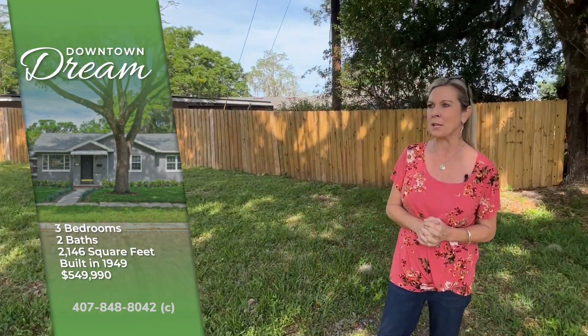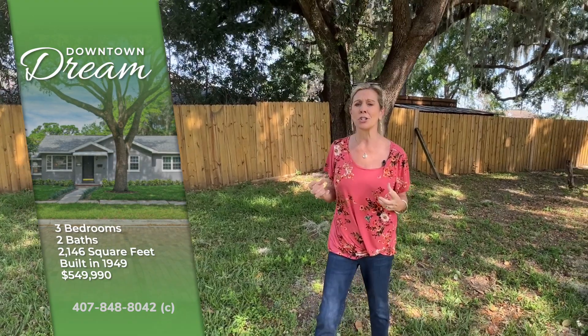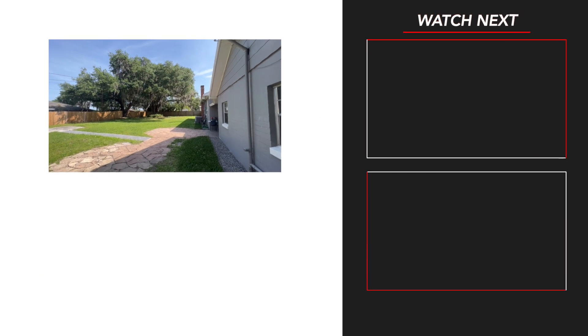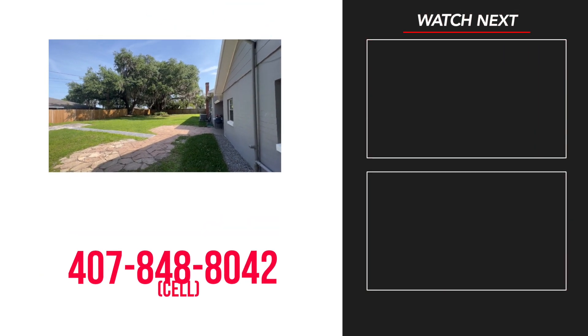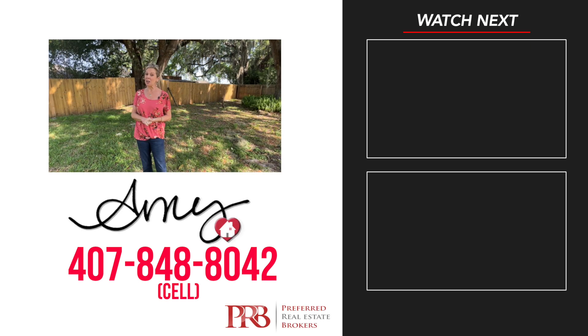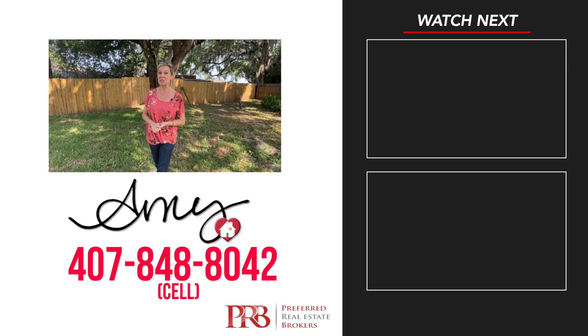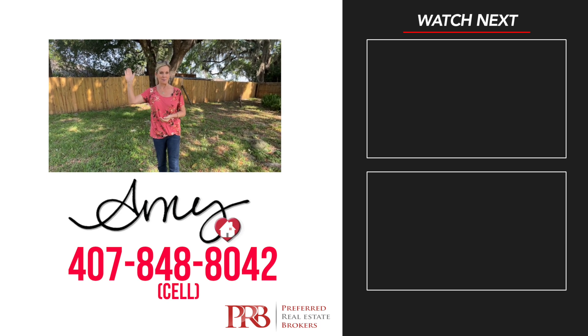Take a look at this enormous outdoor space with these absolutely incredible, magnificent historic trees back here. That's one of the great appeals. Everything about this home is so quaint — it has such character. Even the windows in the little dining area, everything just takes me back and anchors you and makes you feel like you're home again. I hope you've enjoyed touring this downtown dream. Give me a call at 407-848-8042. Stay safe, stay well — we love you and happy house hunting.